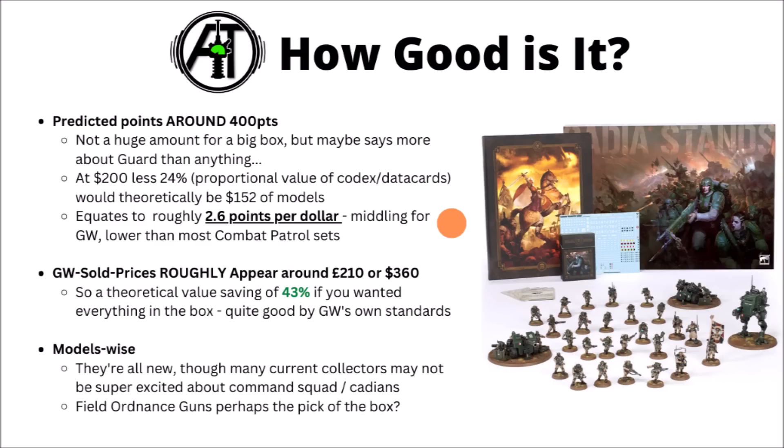The rest might be a bit take-or-leave depending on how good other choices are. For returning players, I maybe feel like the box set just has perhaps a little bit less value. If you've already got a command squad or two plus plenty of infantry, then both the command squads and the infantry just aren't really going to help all that much, unless you really do like the new sculpts so much that you want to start replacing things.